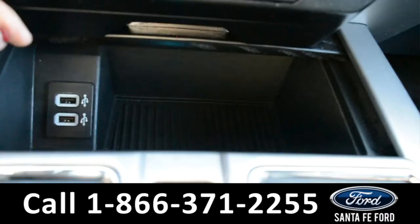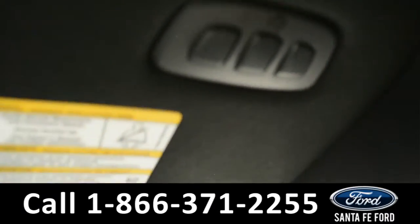There's a storage compartment that has two USB ports, and this vehicle is also equipped with a HomeLink system.